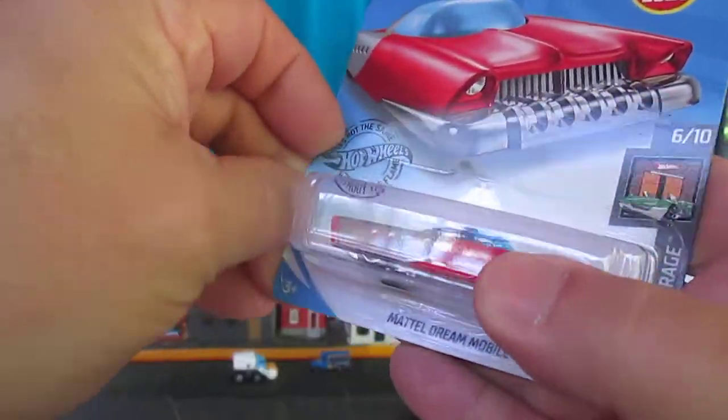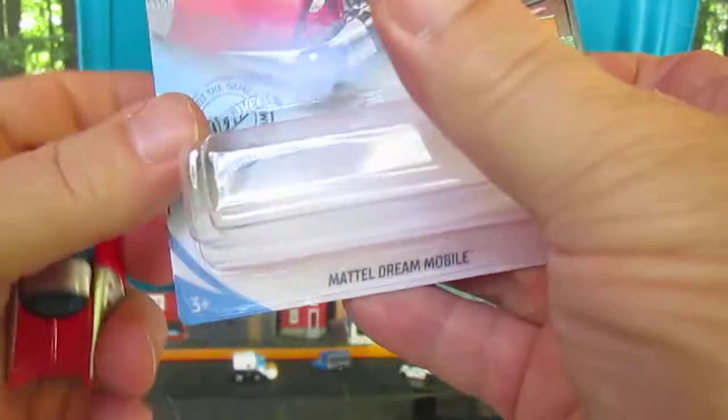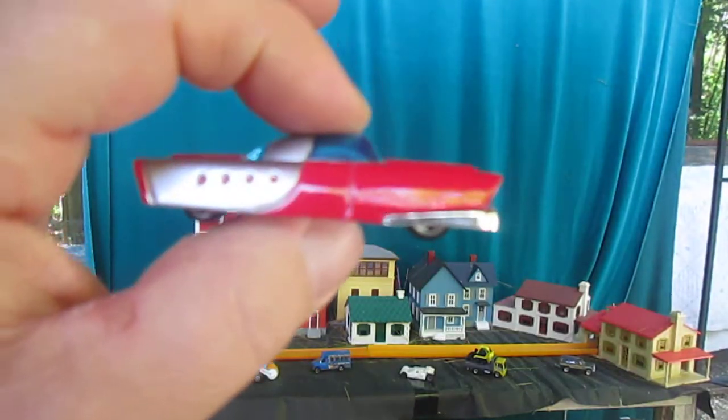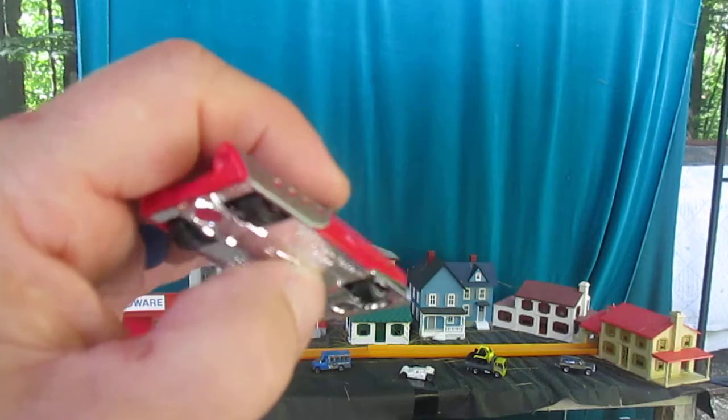Starting in this corner right here — not too bad of an open, I don't like that, but whatever. That's a nice looking ride there — low rider.